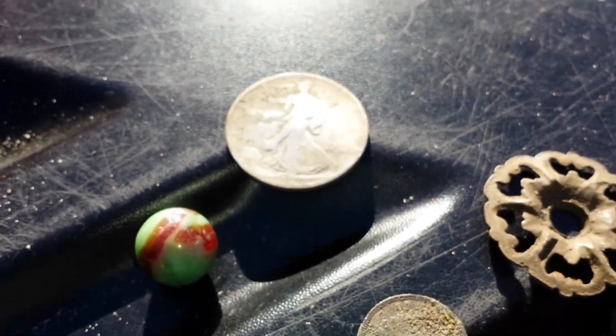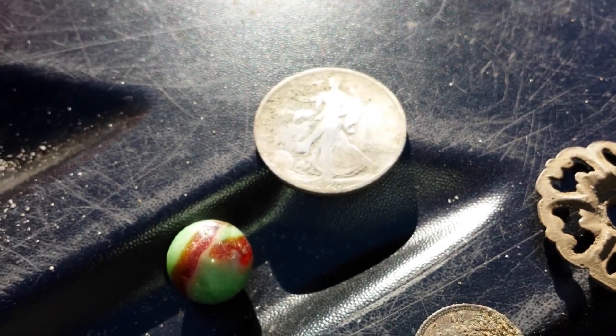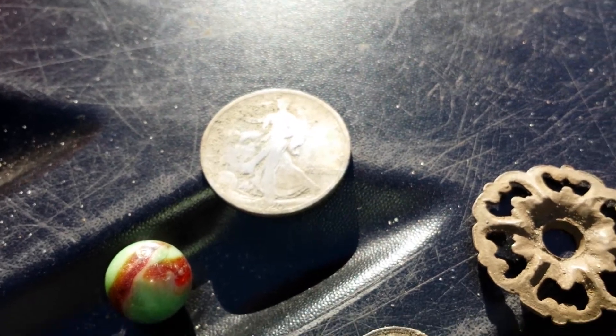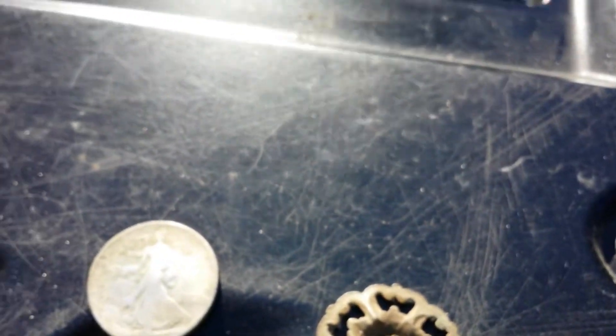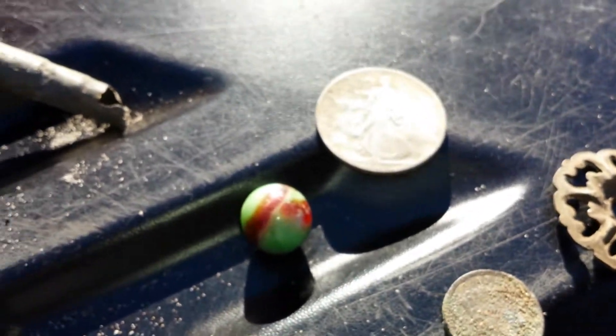I went out to go see Treasure Jack and met up with him. He has a spectacular find also — he found a large cent from central Florida, which is pretty good. I also got an old gas valve, and that's about it. Had a great time while we were there.